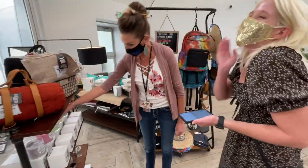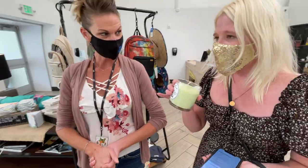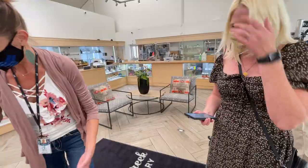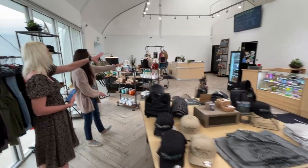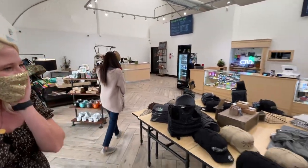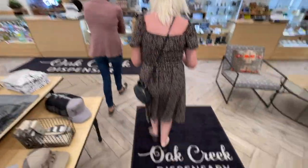They've got terpene candles — oh my god I love this! They have little crystals in there with meanings. I love that you guys support local artists and give them a showcase. Local roasted coffee? That's awesome! There's so much — everything in here! Oh my god, they've got all the stickers too — who doesn't love stickers?